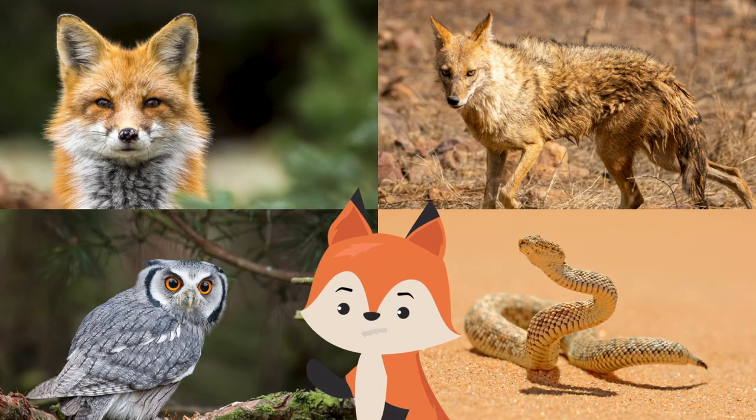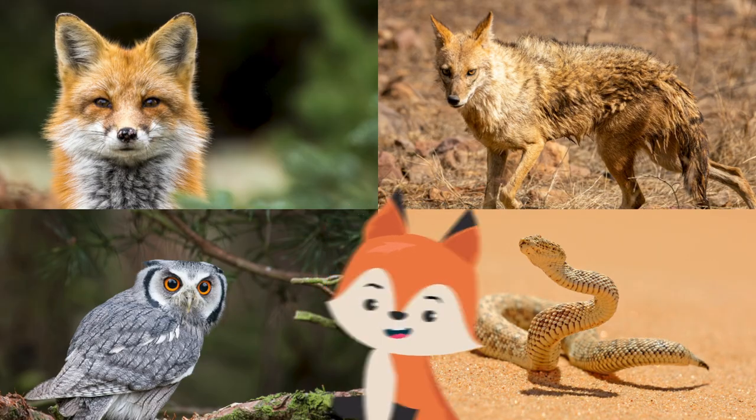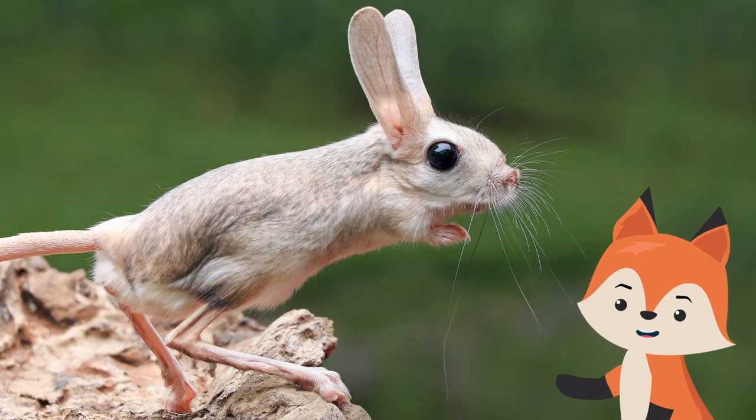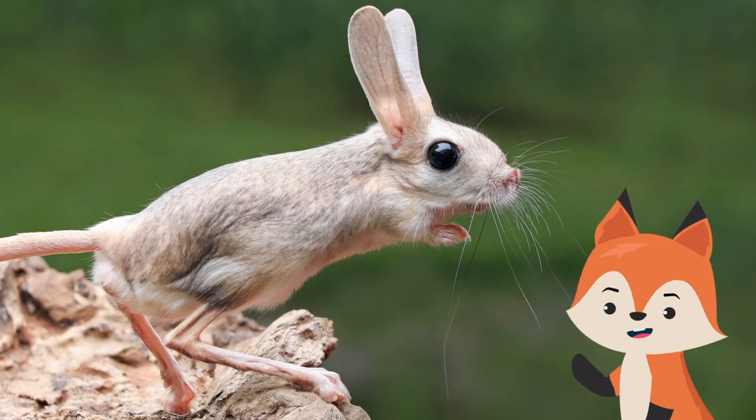Jerboas are preyed upon by foxes, jackals, small owls, and snakes. Unfortunately, jerboas don't have a good defense mechanism against predators and have to rely on hiding and jumping to escape danger.